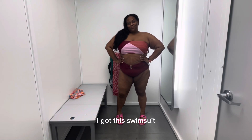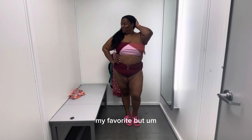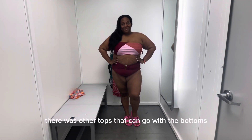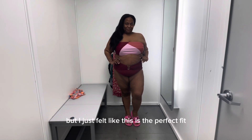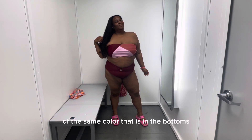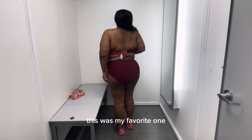I went ahead and purchased this one because this one is my favorite. There were other tops that can go with the bottoms, but I just felt like this is the perfect fit. It did have just a small block of the same color that is in the bottoms.